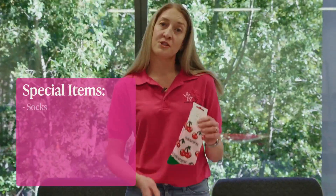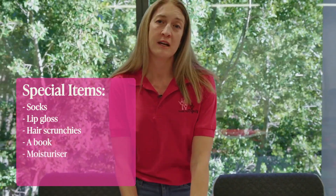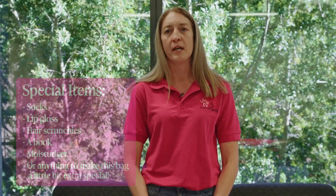We also ask that you add in a few special items. These can be things such as socks, lip gloss, hair scrunchies, a book, moisturizer — really anything you feel will be that little bit extra special and make our recipient feel comfortable and loved.